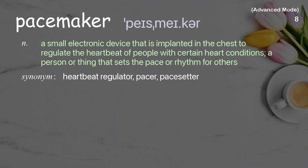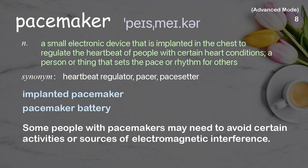Pacemaker. A small electronic device that is implanted in the chest to regulate the heartbeat of people with certain heart conditions. Also, a person or thing that sets the pace or rhythm for others. Examples: implanted pacemaker, pacemaker battery. Some people with pacemakers may need to avoid certain activities or sources of electromagnetic interference.